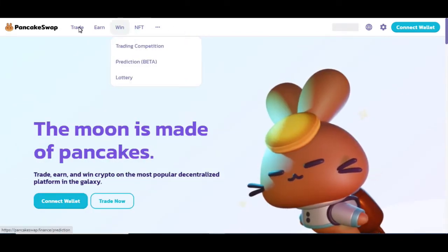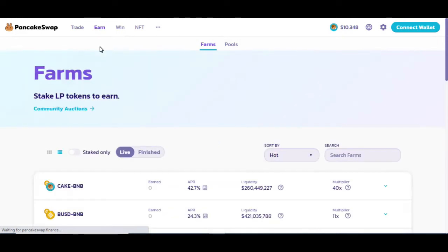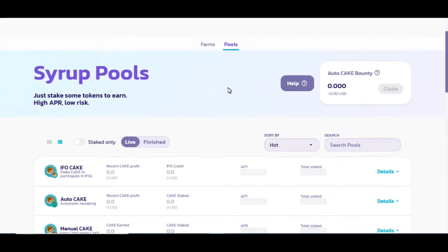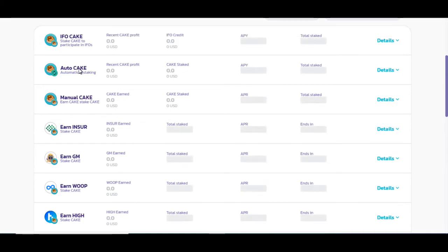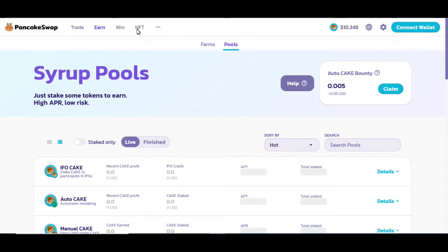I wanted to jump back in here to show you guys a little bit more of PancakeSwap, because this is what we're looking at going forward with X Swap. So these were your farms. Let's look at the pools — you have this auto-cake restaking. That would be great if X Swap has the exact same opportunity, where we can put it in and let that money work for itself. They also have NFTs with PancakeSwap.